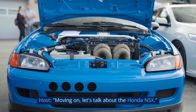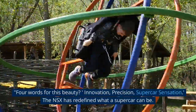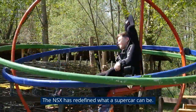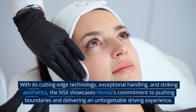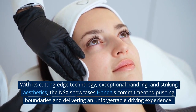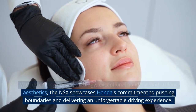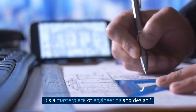Let's talk about the Honda NSX. Four words for this beauty? Innovation, precision, supercar sensation. The NSX has redefined what a supercar can be. With its cutting-edge technology, exceptional handling, and striking aesthetics, the NSX showcases Honda's commitment to pushing boundaries and delivering an unforgettable driving experience. It's a masterpiece of engineering and design.